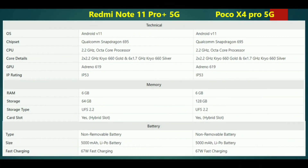Overall, we have performance, memory, processor, battery, and RAM to consider when comparing the two phones. Both phones feature a Snapdragon 695 5G processor with a 695 chipset, a CPU clock speed of 2.5GHz, and a 695 GPU.